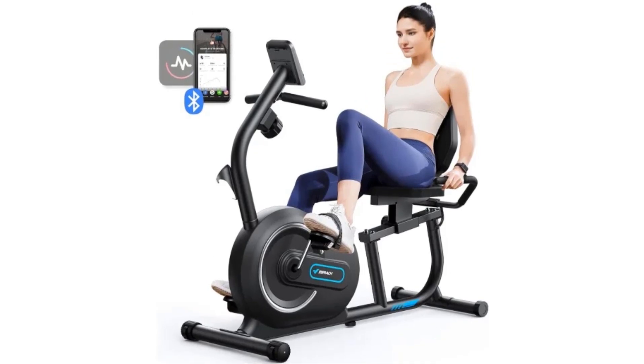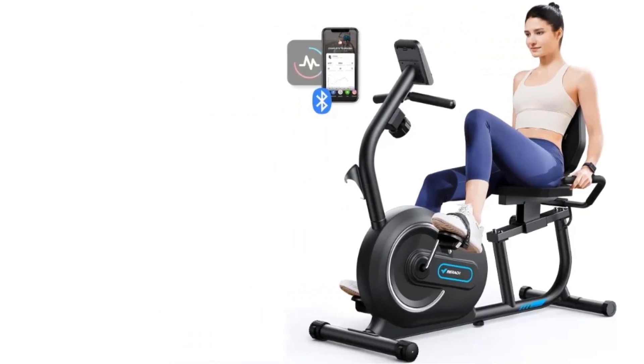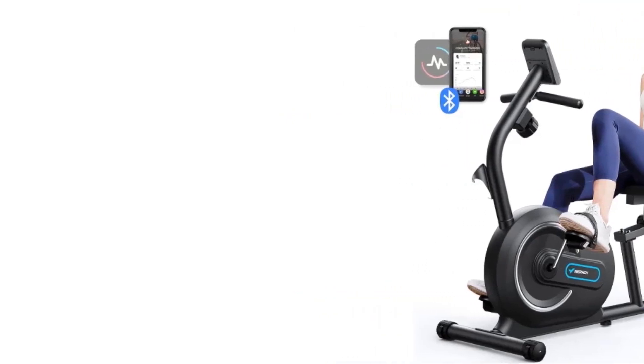Perfect for cardio training targeting arms, legs, waist, abdomen, and feet, this exercise bike offers a versatile and convenient option for fitness enthusiasts.